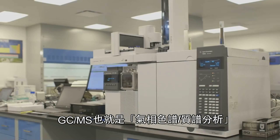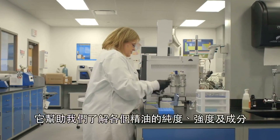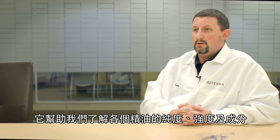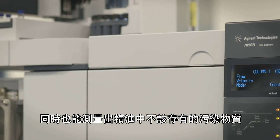GCMS, or Gas Chromatography Mass Spectroscopy, is the workhorse machine we have in the lab. It helps identify each essential oil, aids in determination of the purity and the strength, as well as the composition of each essential oil. It will also help identify potential contaminants that shouldn't be in an oil.